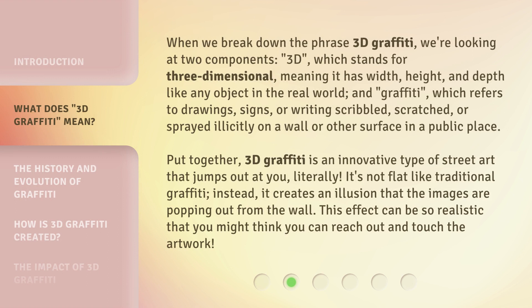When we break down the phrase 3D Graffiti, we're looking at two components. 3D, which stands for three-dimensional, meaning it has width, height, and depth like any object in the real world. And graffiti, which refers to drawings, signs, or writing scribbled, scratched, or sprayed illicitly on a wall or other surface in a public place. Put together, 3D Graffiti is an innovative type of street art that jumps out at you — literally. It's not flat like traditional graffiti. Instead, it creates an illusion that the images are popping out from the wall. This effect can be so realistic that you might think you can reach out and touch the artwork.